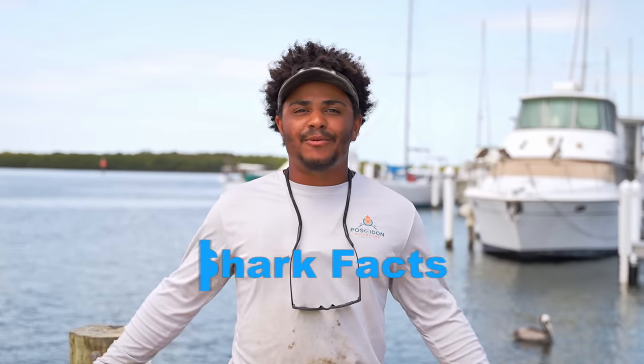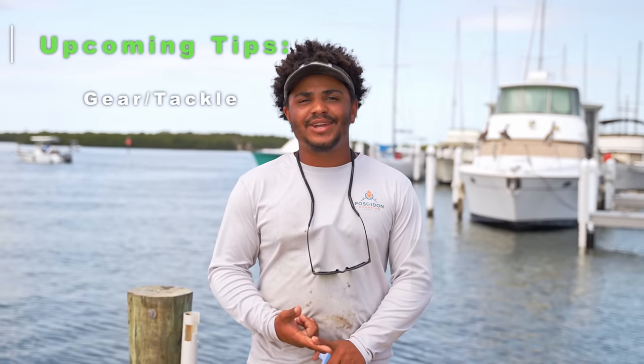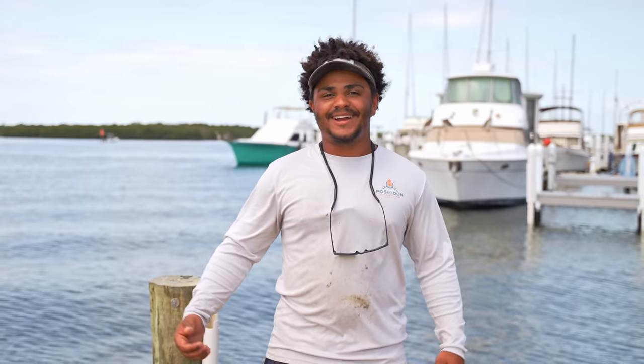What's up guys? This is Poseidon Fish and Charters. I'm Captain Bryce. Today we're going over fish facts, shark edition. We'll be going over the type of gear you need, type of locations we need to look for, your tides and currents, and we'll also be putting out some different types of shark facts. So now let's get right into it.